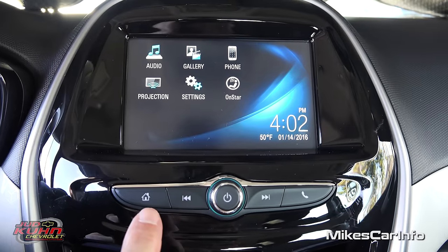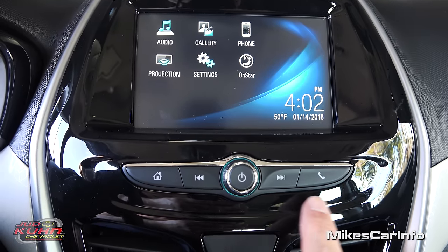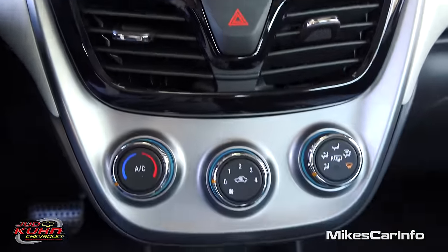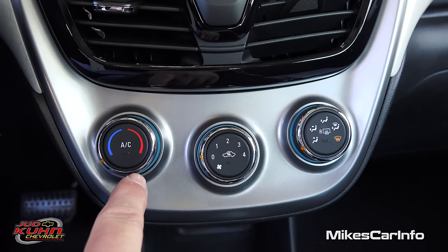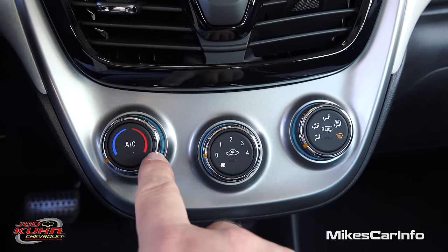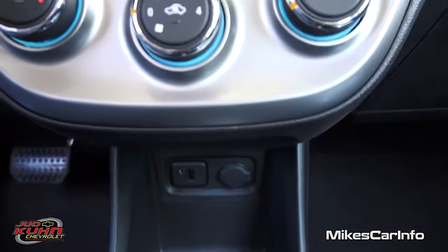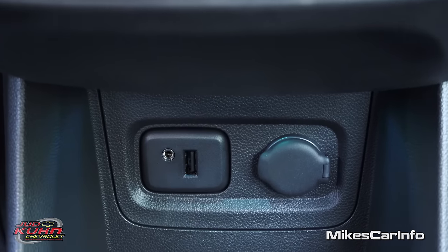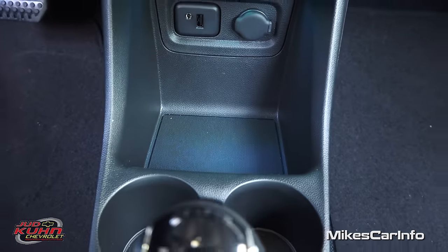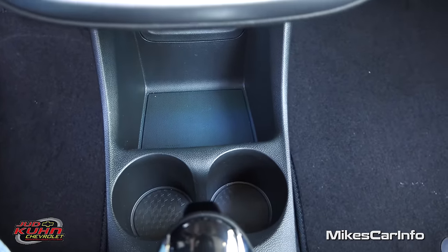Just below the touch screen you have a home button, station and track cycling buttons, a traditional volume knob in the center, and a phone button. Four-way flashers are here. Below that is climate control — temperature, fan speed, and air direction. You can recirculate the air or turn on the AC by pushing the respective buttons. Down here you'll find a USB port, auxiliary input, a 12-volt power supply, a neat little quick-access storage compartment, and two cup holders separated by an empty space for your cell phone.